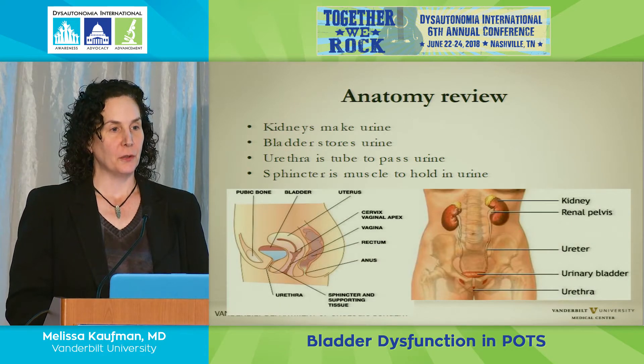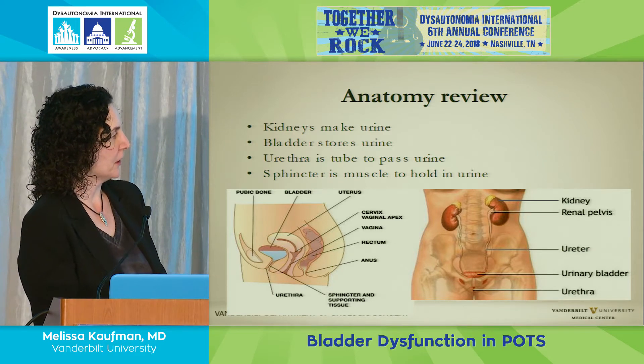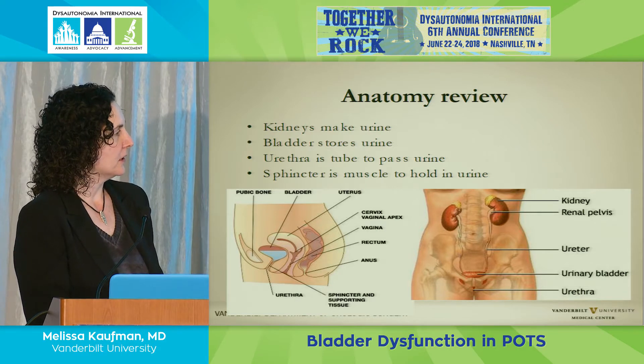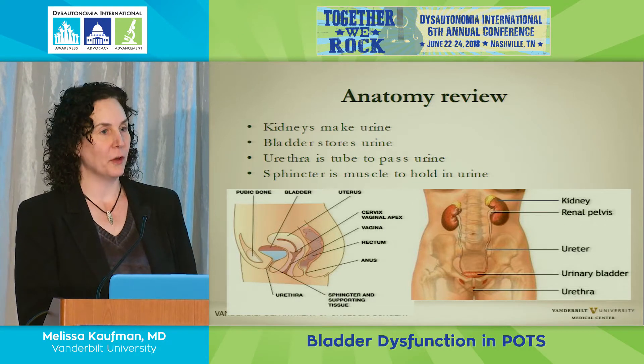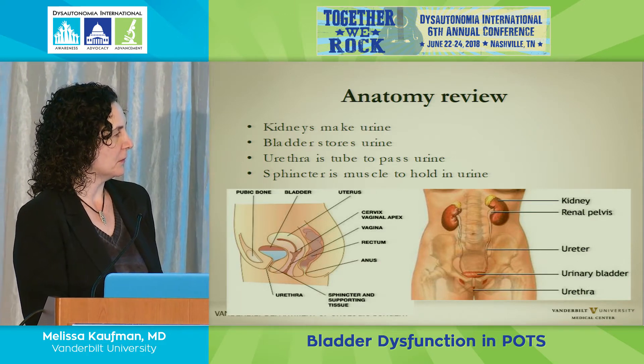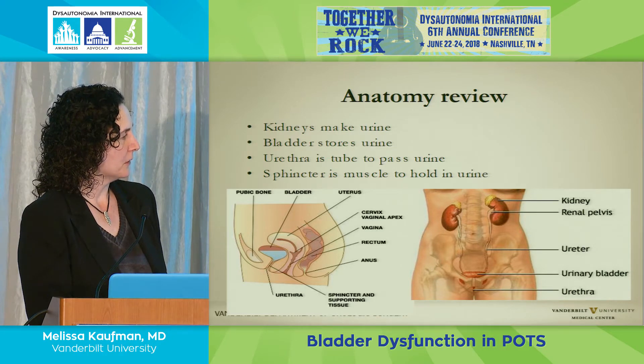Just as a general overview, the kidneys up in the back filter all the blood and make urine. They drop it down from the ureters—tubes that run into the back—directly into the bladder. Then there's the urethra. This is a side view showing the urethra, bladder, uterus, vagina, and rectum.